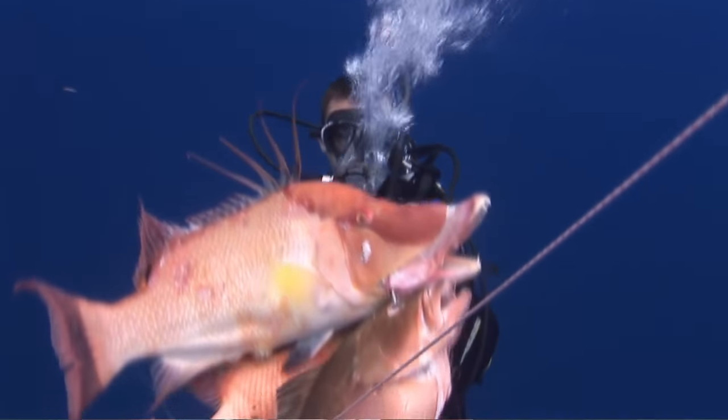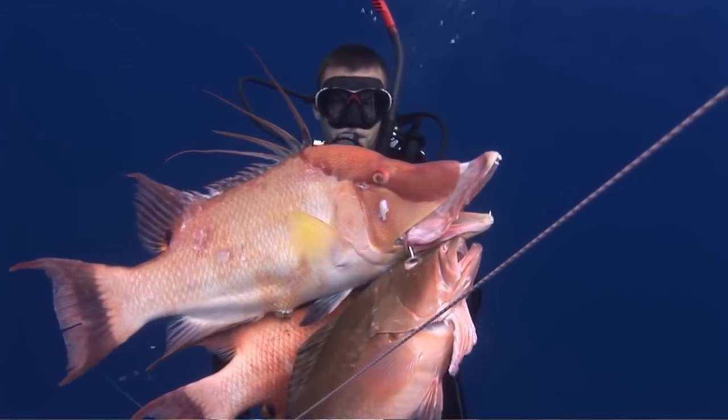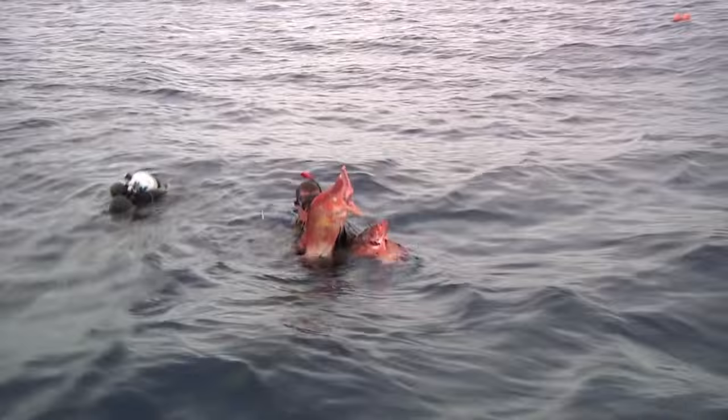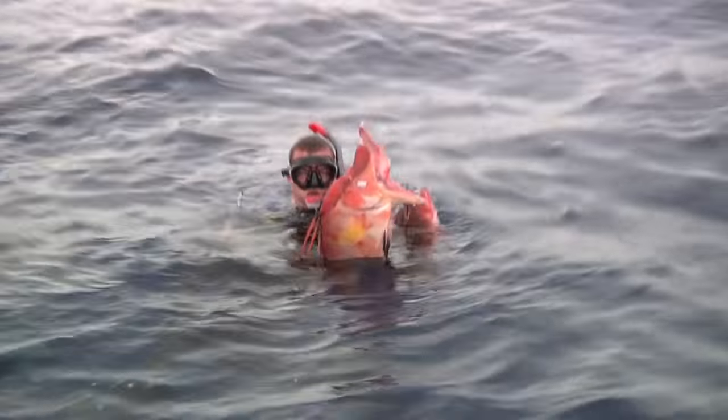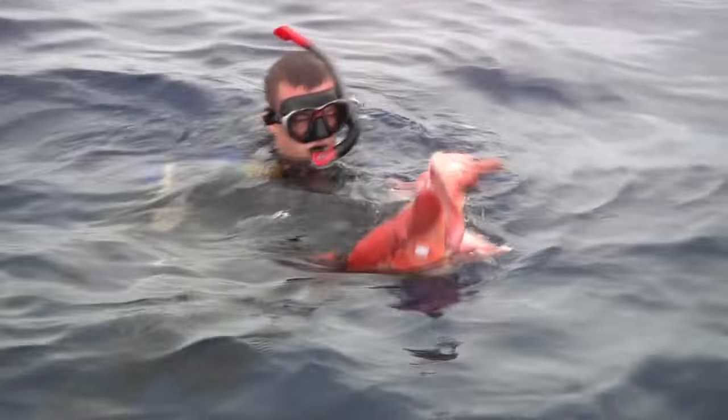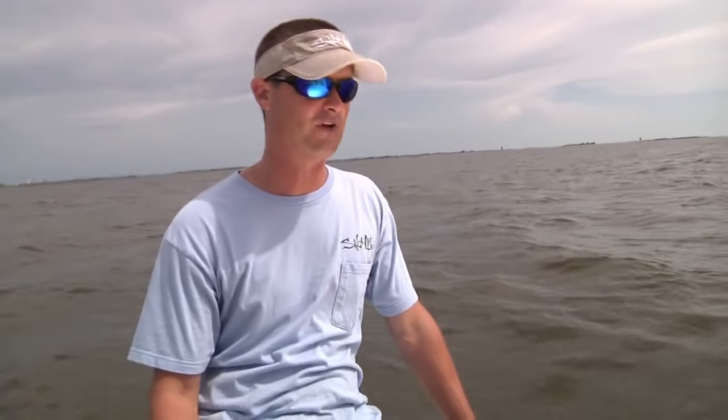When I popped up out of the water and pulled that hogfish up and showed it to the guys in the boat, it was a classic reaction. They were all like, 'Whoa, no way, look at that!' They were completely blown away. So I got up on the boat, showed the fish off a little bit, and kind of explained to them what happened.